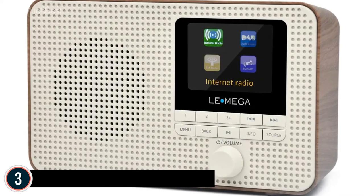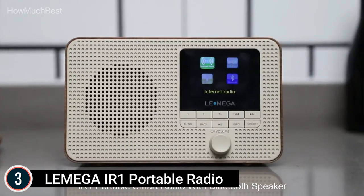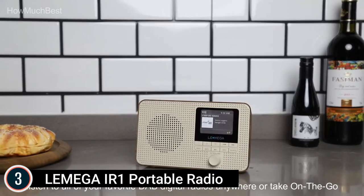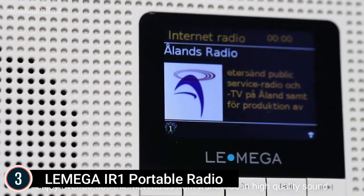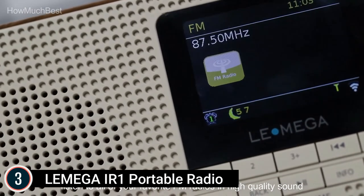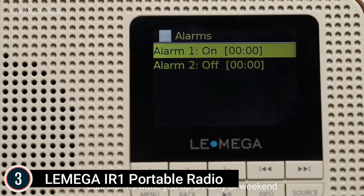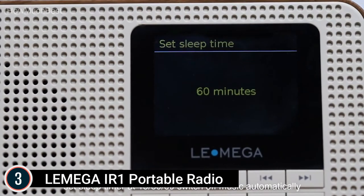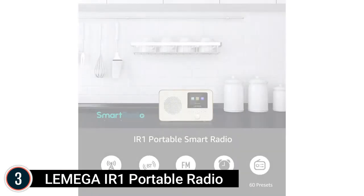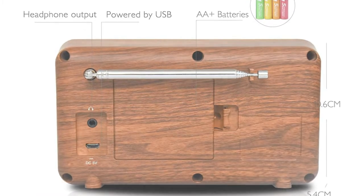Item number 3: the Lemega IR-1 Portable Radio. This flagship net radio player and all-in-one equipment supports the latest streaming services, including over 30,000 internet radio stations via Wi-Fi from around the globe. FM digital radio lets you enjoy all your favorite FM stations with remarkable top-quality sound, easy setup, fast auto-scan, and 20 station presets. Bluetooth wireless music streaming with fast pair connects to your smartphone for your own music collections. It also features dual alarms and a timer function with either a preferred station or buzzer, and automatically sets time and date from FM stations.